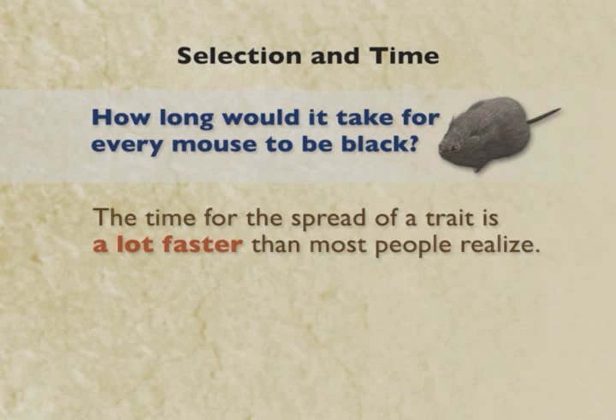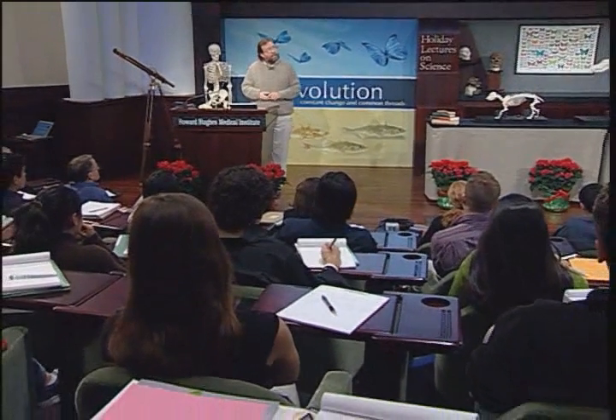The amount of time we have on the geological timescale for evolution to work is ample time for mutations to arise and for selection to spread favorable mutations throughout populations. The bottom line is that how long it takes for these traits to spread is a lot faster than most people realize — on the order of maybe a century or millennia. And you're going to hear many more examples about this in Dr. Kingsley's talk.